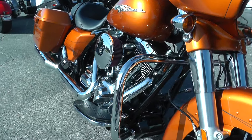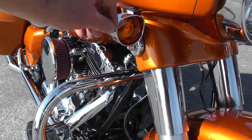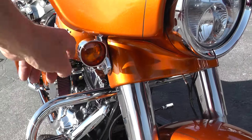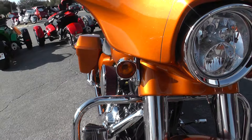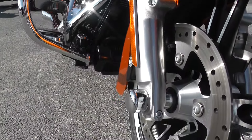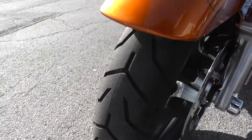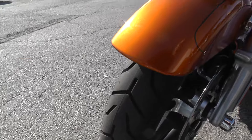It's got an engine guard up front, and hooded covers over the turn signals front and rear. The front end on this bike looks really nice — chrome axle nut cover, plenty of rubber left on those tires. It's low mileage, just a little over 2,000 miles.